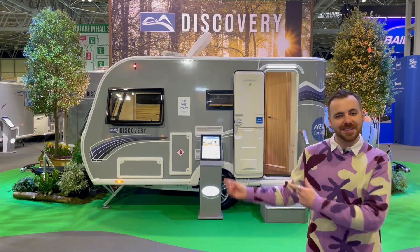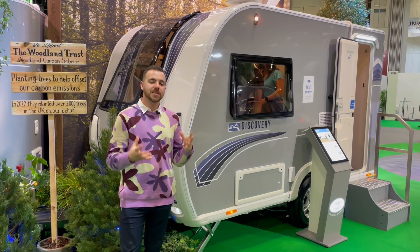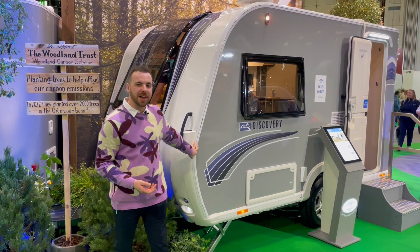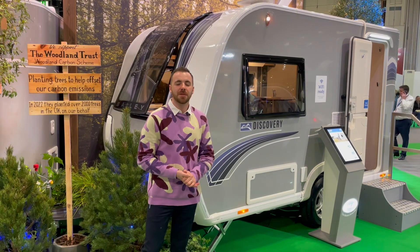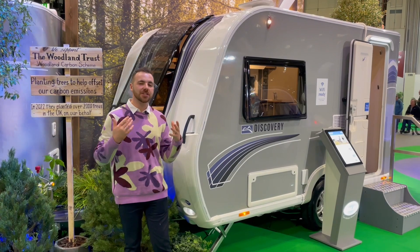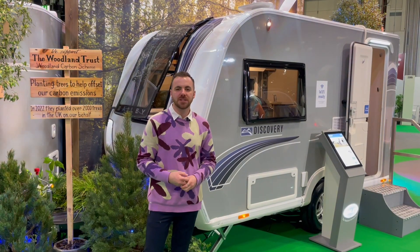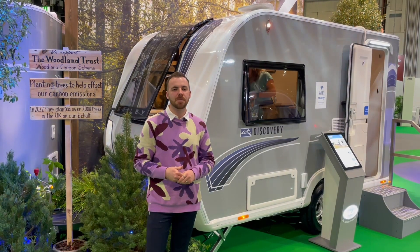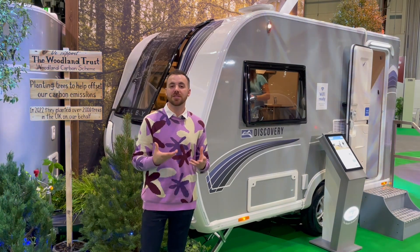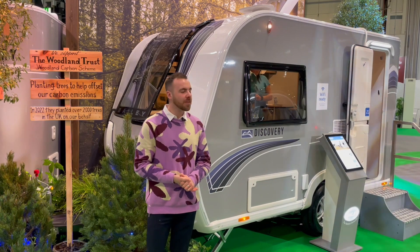We're going to start today's tour with the D42, which is the smallest model in the range. This now boasts quite a few claims to fame — at a recommended retail price of £19,999, it is actually the cheapest conventional-sized caravan made by a British manufacturer at this point. With a fully laden weight of 887 kilograms, it's also one of the lightest, which makes this caravan very interesting.